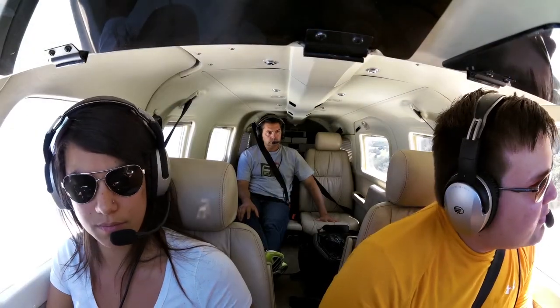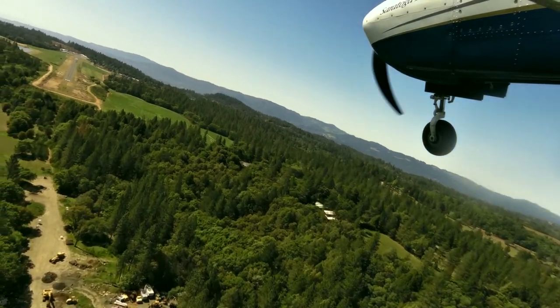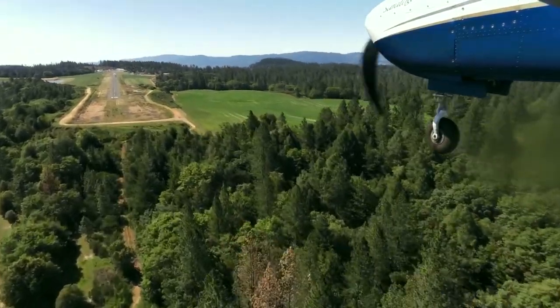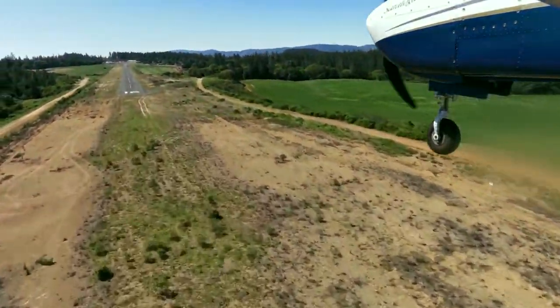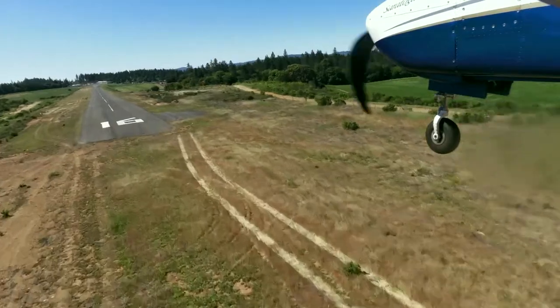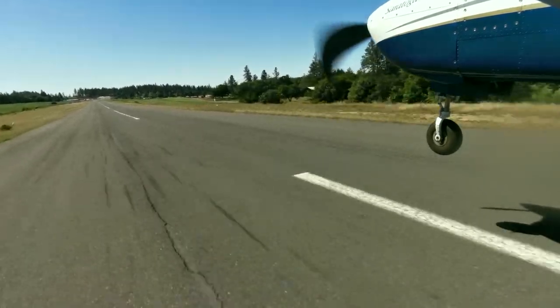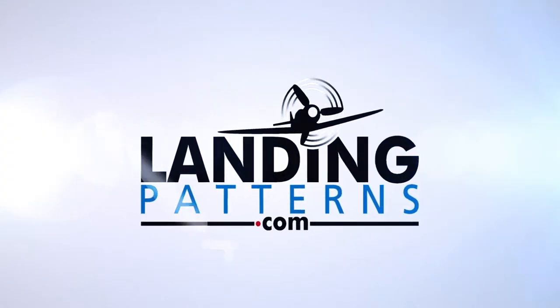Angwin traffic, 5 Hotel Papa is final, runway 1-6.